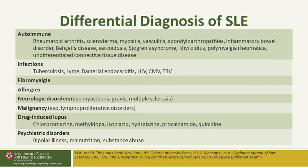Myositis occurs to a mild degree in lupus and to a greater degree in polymyositis or dermatomyositis. ANA-positive vasculitis is often mistaken for SLE, as are the spondyloarthropathies, because one can get inflammation in the hands, feet, and the sacroiliac area.